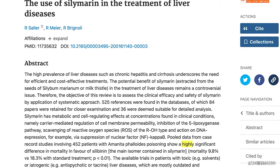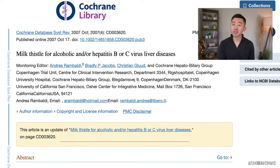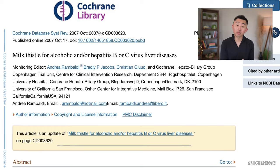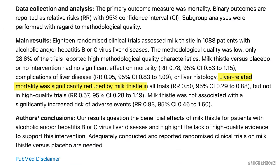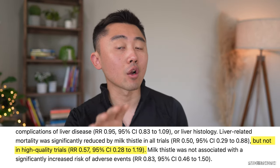Years ago, milk thistle was investigated in many clinical studies in patients with alcohol-related disease, and the findings were all over the place. A pooled analysis of five studies published in 2001 showed a significant reduction in liver-related mortality in patients treated with silymarin compared to placebo — 4.9% per year in the treatment group versus 9.3% per year in the placebo group. A follow-up Cochrane review of 18 randomized controlled trials in patients with alcohol-related or viral liver disease found that milk thistle significantly reduced liver-related mortality across all reviewed trials, but not when the analysis was limited to high-quality trials.